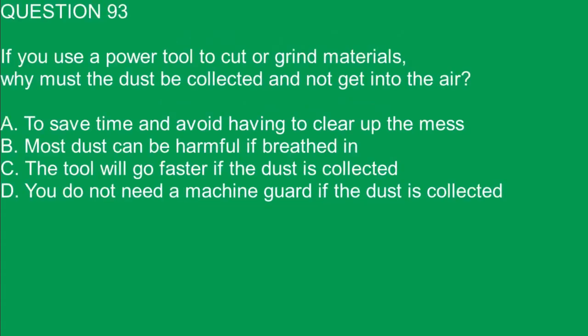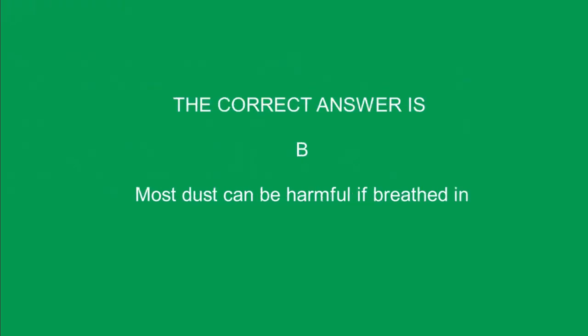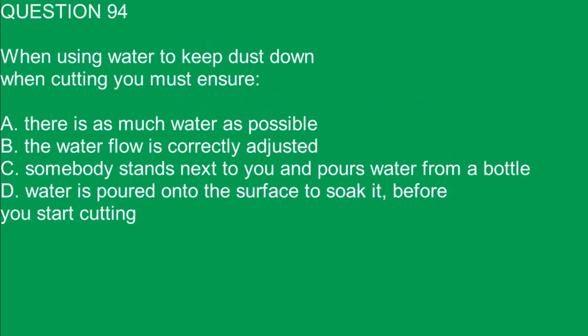Question 93. If you use a power tool to cut or grind materials, why must the dust be collected and not get into the air? A. To save time and avoid having to clear up the mess. B. Most dust can be harmful if breathed in.